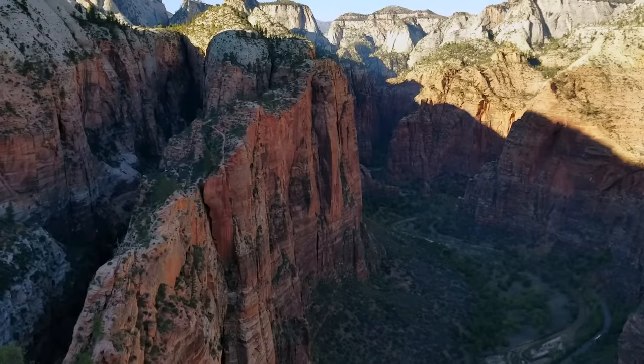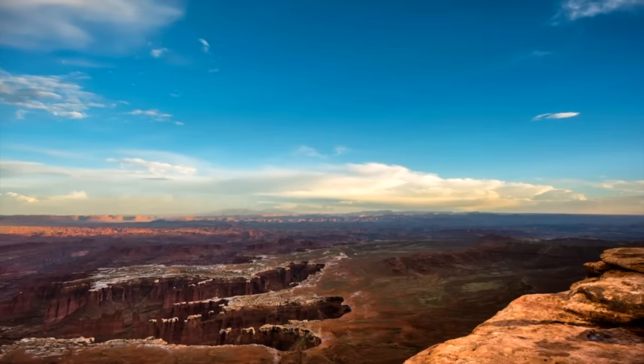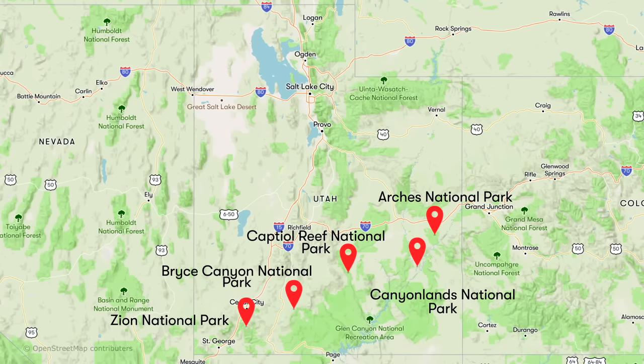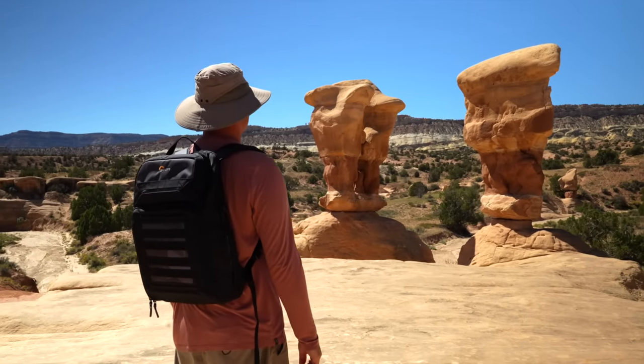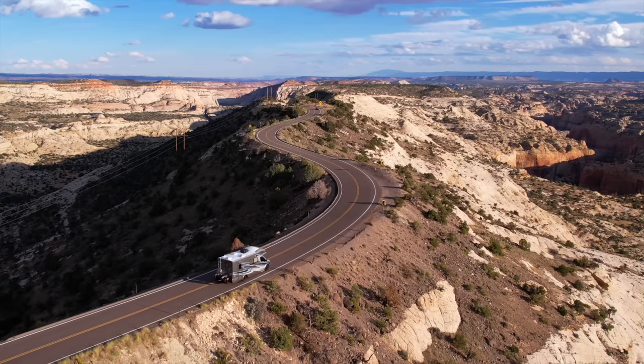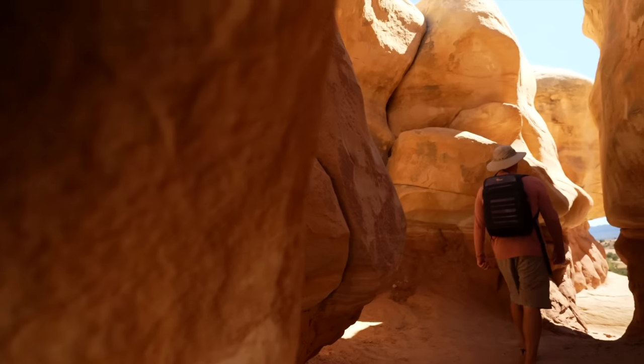Most people visit Southern Utah to explore its amazing national parks — Zion, Bryce, Canyonlands, Arches, and Capitol Reef are all located within a few hours' drive through Southern Utah. We've been to all of them, and while they are so incredibly worthy of exploring, it's not the only thing to do in Southern Utah. This week, we're going to show you some of the amazing things to do in Southern Utah outside of national parks.